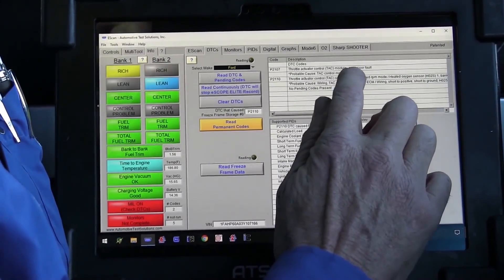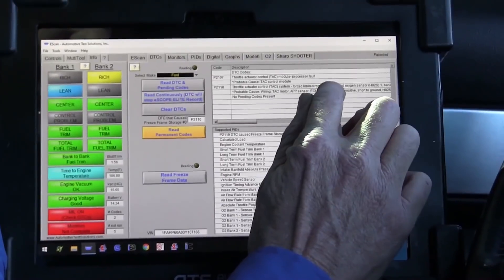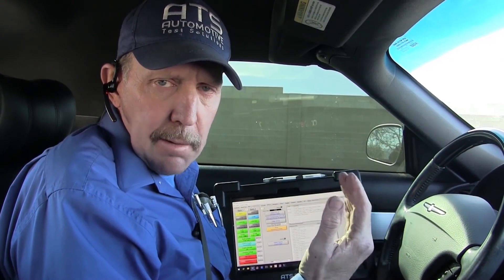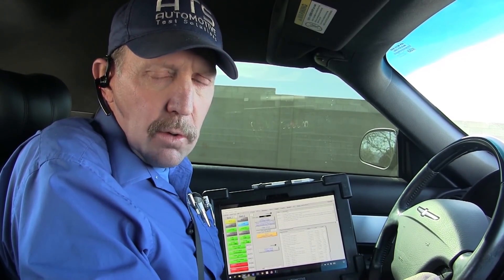We've got a throttle actuator code that says it's a processor fault - that's a really interesting one. And we got a throttle actuator code for forced idle. When you see forced idle, that means the idle could no longer be controlled for some reason. If the throttle plate got stuck or carboned up, the motor couldn't move it, so it would start to shut off cylinders, giving you a misfire. One of the customer's complaints is the car is missing, runs bad, and doesn't have throttle response. The misfires are just the system trying to control the idle - if it can't, the last step is to shut down injectors to load the engine and slow it down to control idle speed.